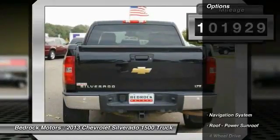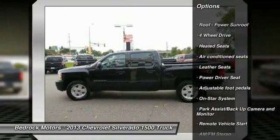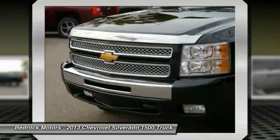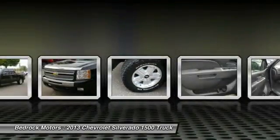Here are some of this vehicle's great options: navigation system, anti-lock braking system, heated seats, four-wheel drive, traction control, XM satellite radio, air conditioning, power steering, remote vehicle start, cruise control.